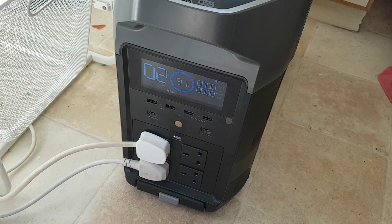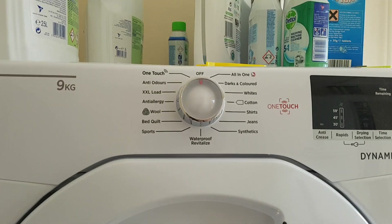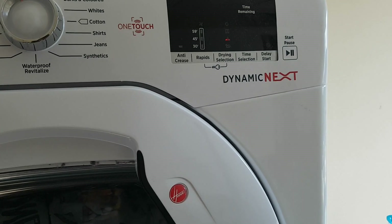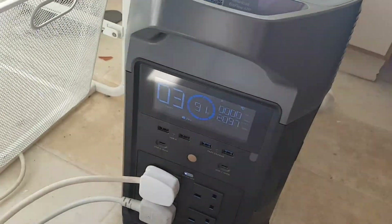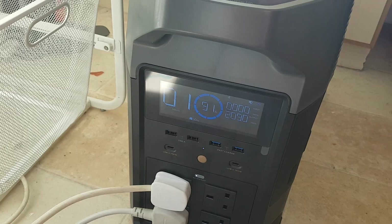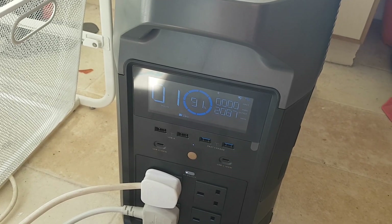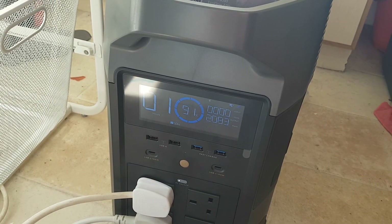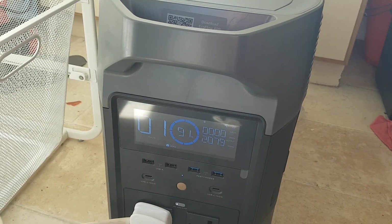I'm just going to transfer my bedding into the tumble dryer now and see how that does. I have a feeling it will be quite different. The bedding is now in the tumble dryer. I'm just going to use the one-touch mode. Start. Three hours. There it goes — immediately using 2,100 watts. Coming in at 2,090, 2,080. This is a lot louder than the washing machine. I have a feeling that this will be a constant load over the entire run of the tumble dryer, which is about three hours. I won't make you sit through the entirety of that.